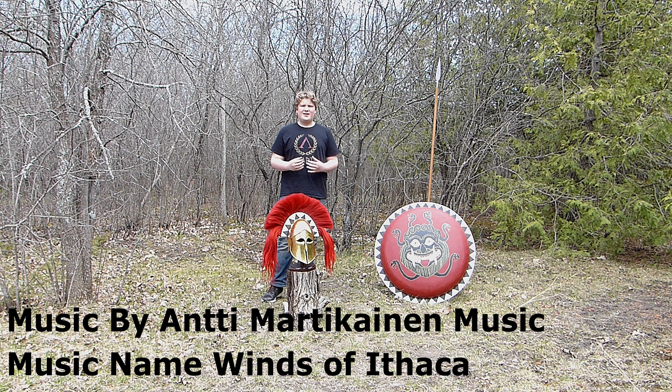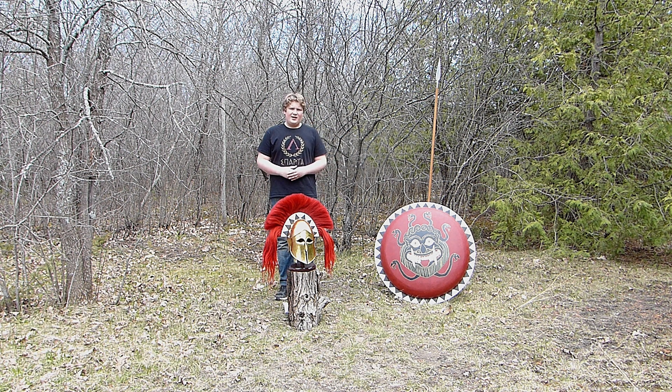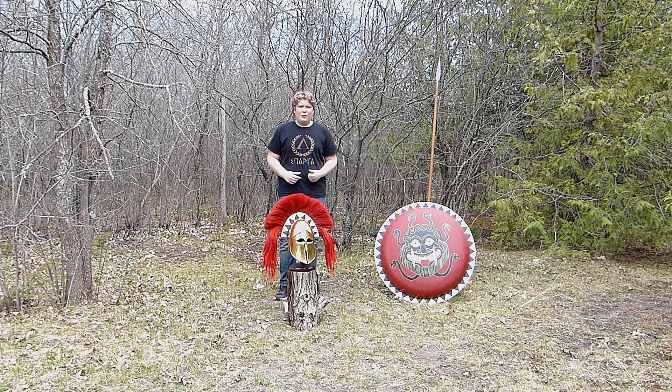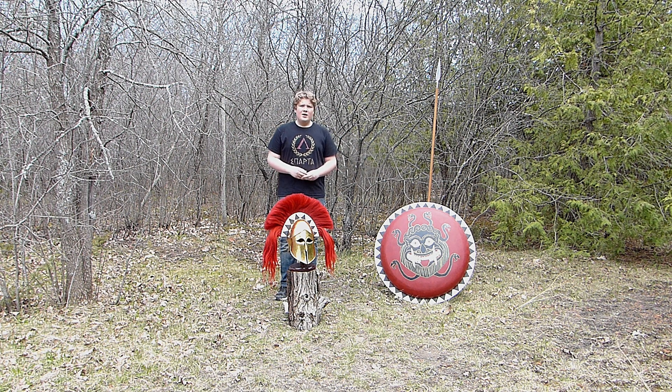The Corinthian helmet is the classic and most well-known type of Greek helmet. It's used throughout the Archaic and Classical era, 650 BCE to 323 BCE. This includes the battle of Marathon, Thermopylae, Plataea, and also the start of the Peloponnesian Wars, though it was not the only helmet used in these times.